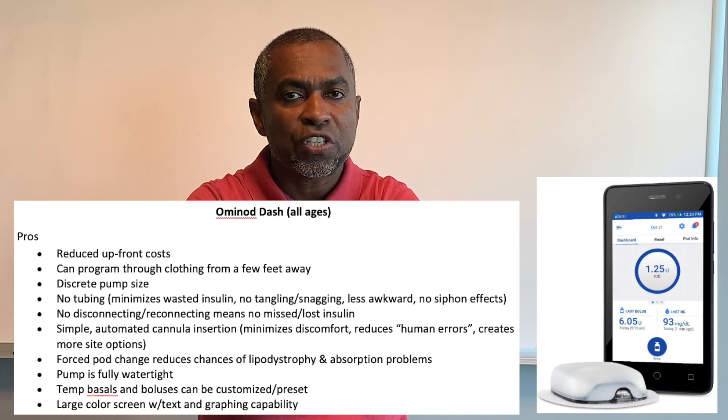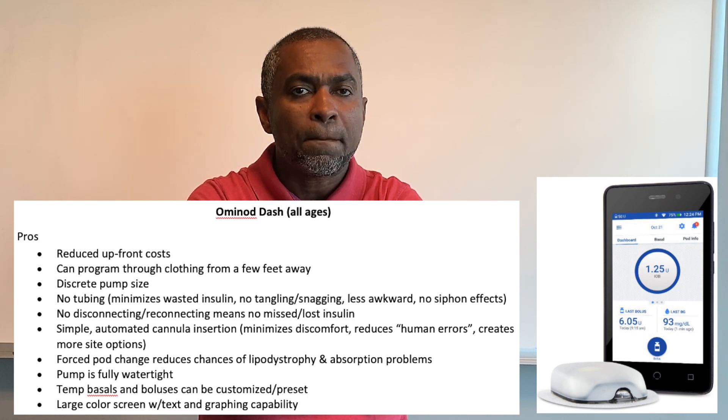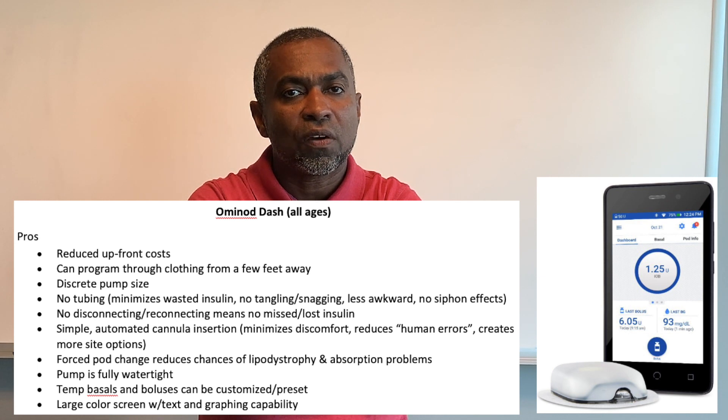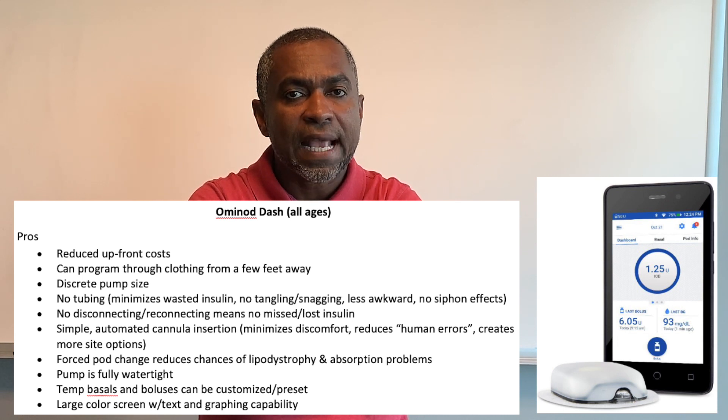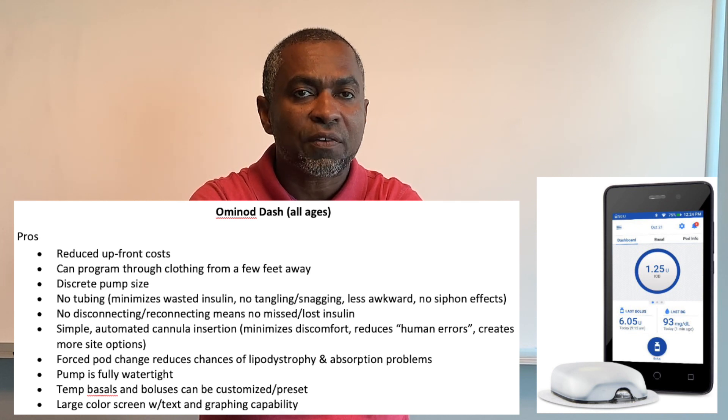Forced pod change reduces chances of lipodystrophy and absorption problems. The pump is fully watertight. Temperature basals and boluses can be customized with presets. It features a large color screen with text and graphing capability. There are only two parts, making it simple for travel — a display unit and a pod that acts as a reservoir, which you insert on your skin.